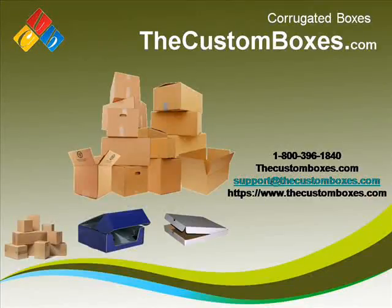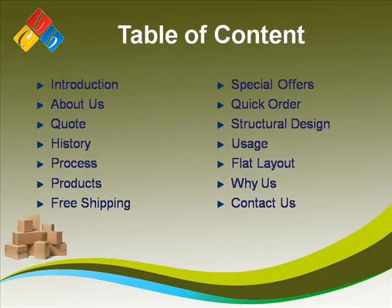Welcome to TheCustomBoxes.com. Dear viewers, today we discuss uncorrugated boxes. We have the following points for discussion.